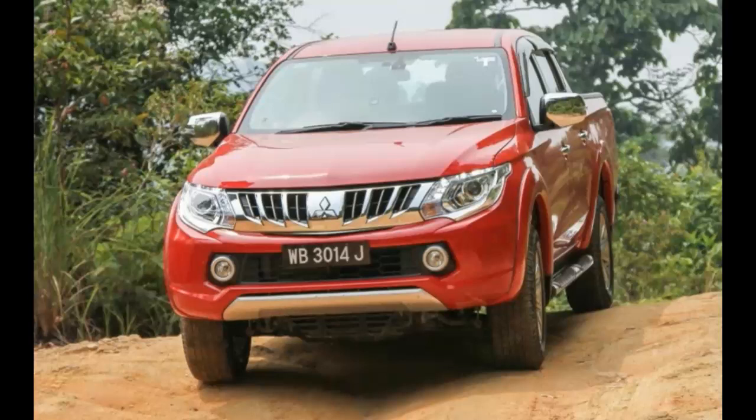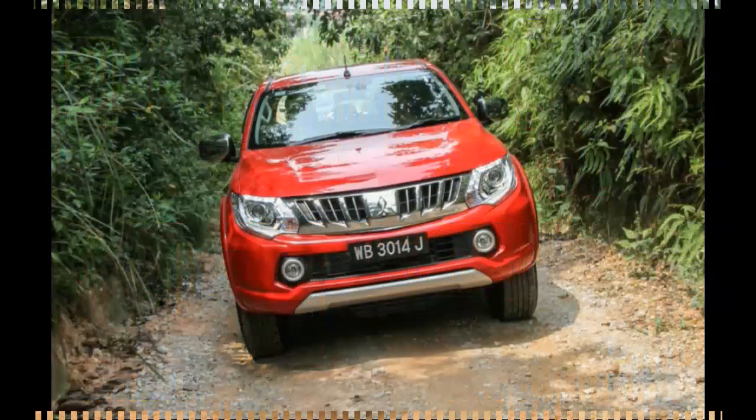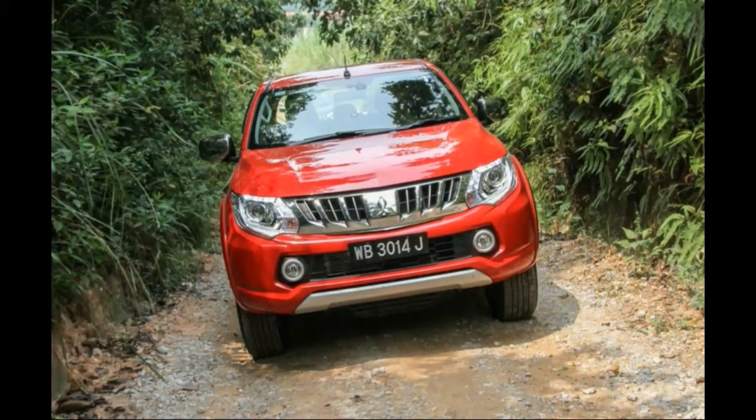On that note, while the powertrain and drivetrain are important, it's the way the new Triton rides significantly better than before and what it has to offer inside that makes living with it on a daily basis really easy. It's no longer just a truck — this new guy earns its place as an urban four-wheel drive vehicle. It's a vehicle that anyone, and I mean anyone, can now consider owning. The Mitsubishi Triton has indeed upped the game a notch.